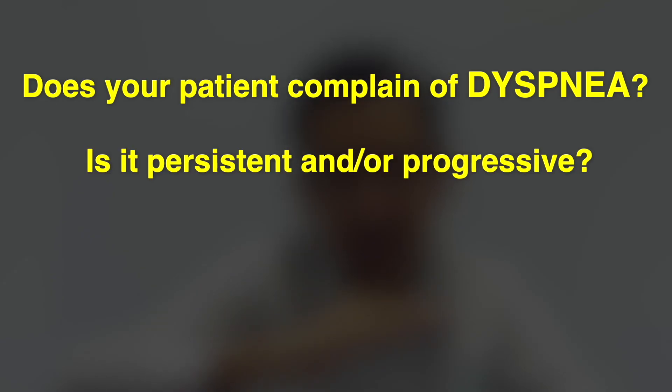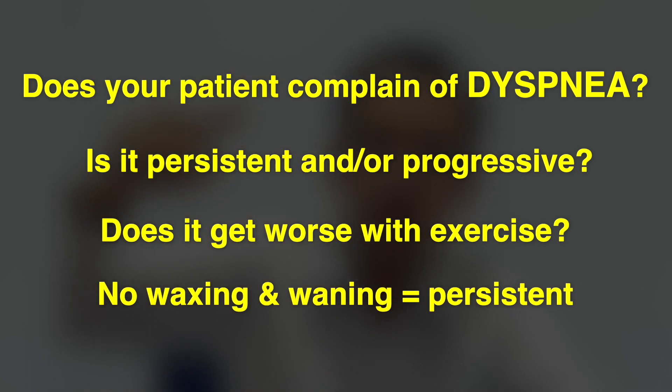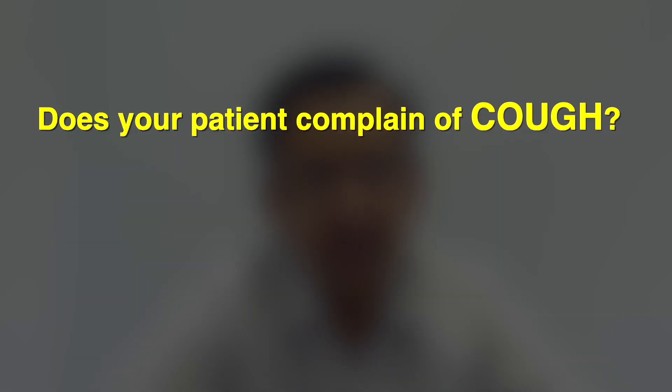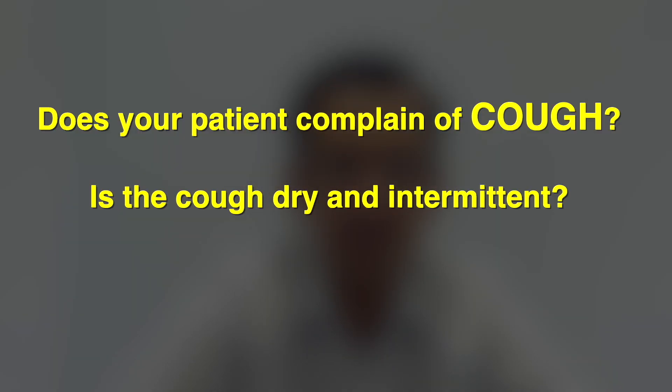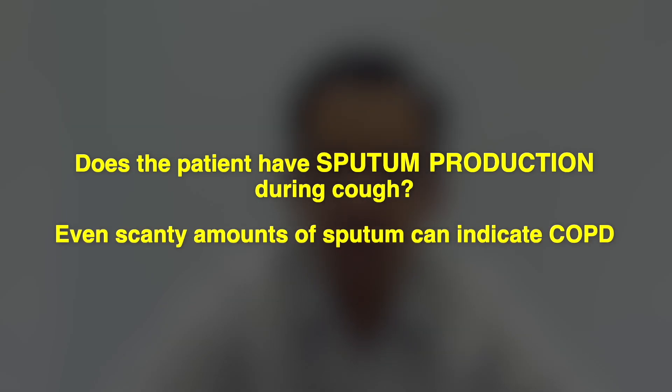What are the key considerations for the diagnosis of COPD? The symptoms include shortness of breath — dyspnea that is persistent and progressive, worse with exercise, and does not wax and wane like in asthma — that's likely to be COPD. A dry intermittent cough with wheezing, especially during episodes of cough, might be COPD. Some sputum production when you cough — a small, scanty amount — might be the sputum-producing phenotype of COPD.